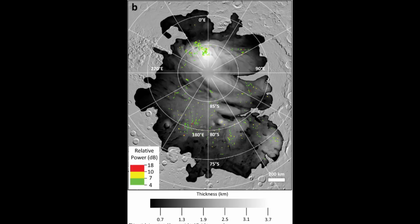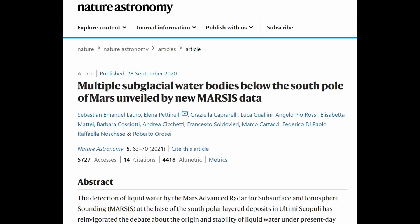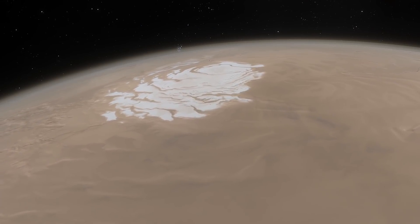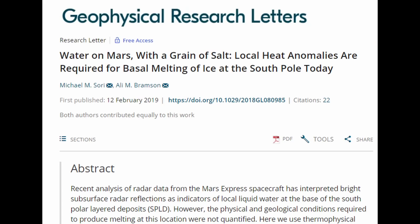This close to the surface, the temperature would be as low as minus 63 degrees Celsius. In a previous piece of research, they found that water with salts of calcium and magnesium could remain liquid at a temperature as low as minus 123 degrees Celsius for long periods of time. Mars itself is rich in salts of calcium and magnesium. But in a 2019 paper, they found that no amount of salt is sufficient to melt the ice at the base of the Martian South Pole.